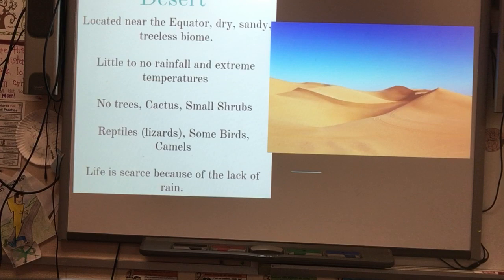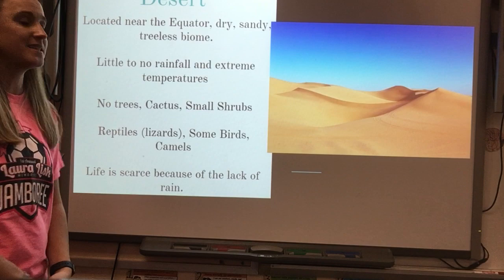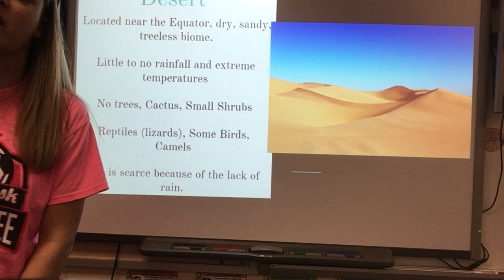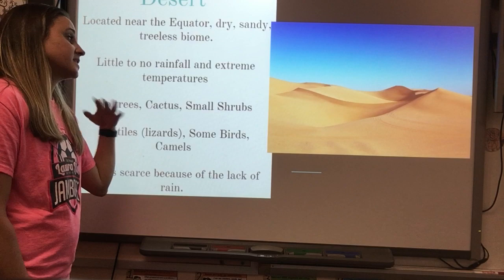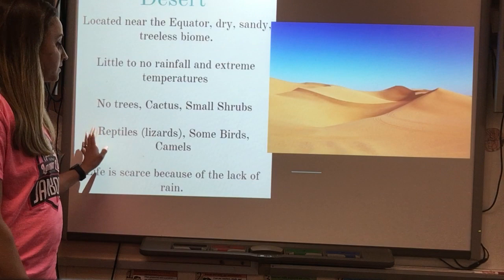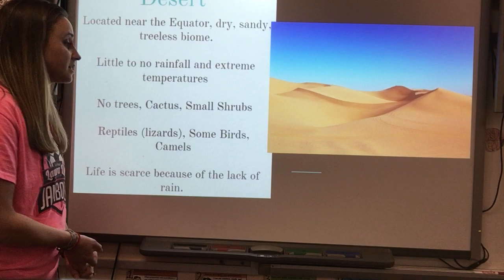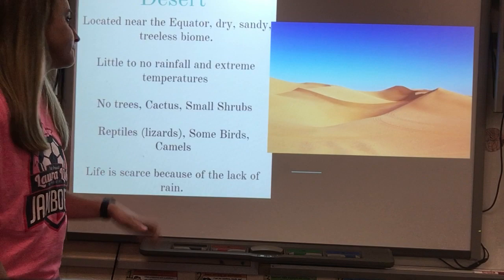The desert is located generally near the equator and is a dry, sandy, treeless biome. A desert is treeless like a tundra; the main difference is the temperature and the landforms. There is little to no rainfall and extreme temperatures — because there is no rainfall and very little cloud cover, temperatures drop dramatically at night and get very hot during the day. You may find cactus or small shrubs. Animals include reptiles like lizards, some birds, and camels. Animal and plant life are scarce due to the lack of rain.